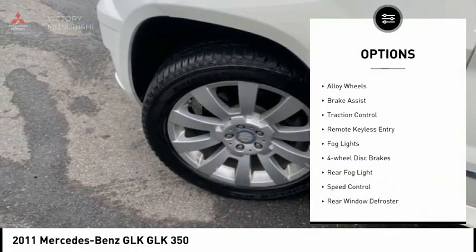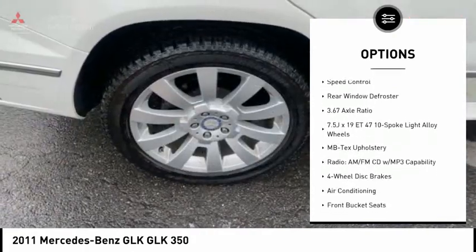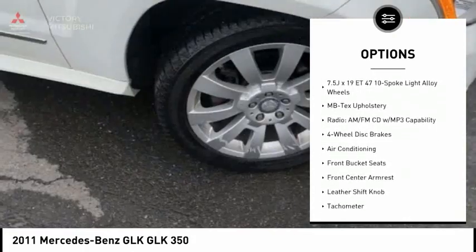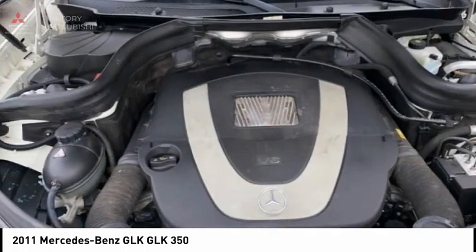Electronic stability control, alloy wheels, brake assist, traction control, remote keyless entry, fog lights, 4-wheel disc brakes, rear fog light, speed control, rear window defroster.